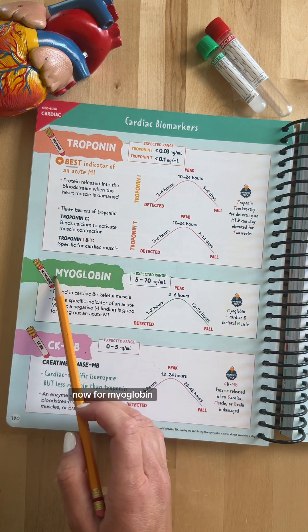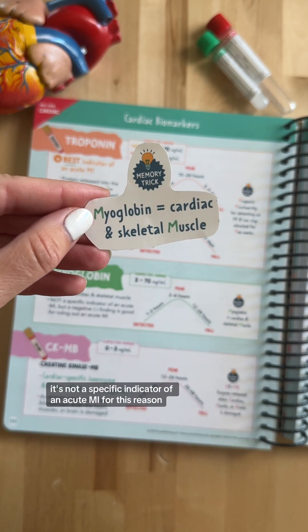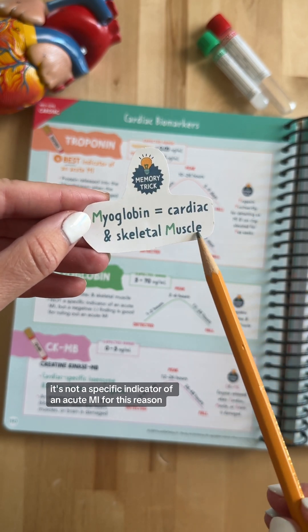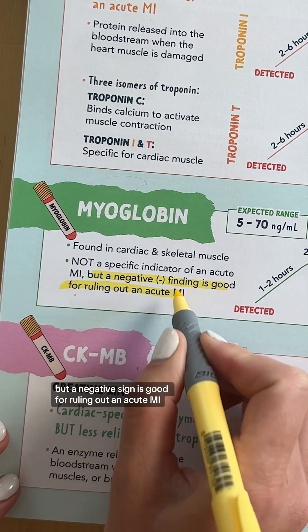Now for myoglobin. Myoglobin — think cardiac and skeletal muscle. It's not a specific indicator of an acute MI for this reason, but a negative sign is good for ruling out an acute MI.